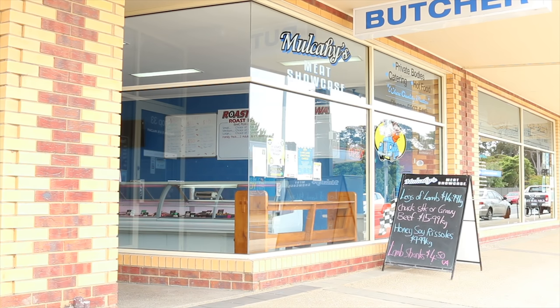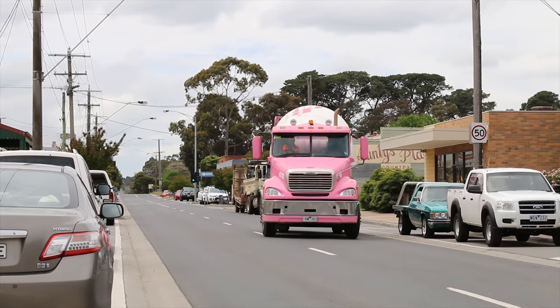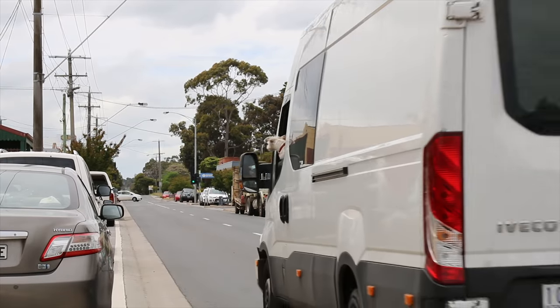There's a butcher's here and I'm so pleased — so many of these towns are no longer supporting their butchers, so the butchers are closing down and moving into the supermarkets. This looks to be a nice independent, family-owned butchers. Here is the Lang Lang IGA, and it's actually got a liquor store in there as well — a place where people can buy their alcohol.